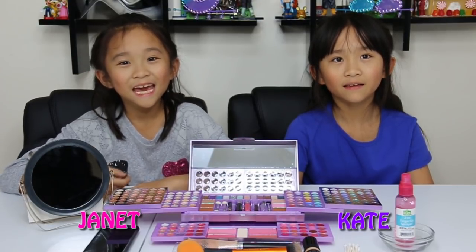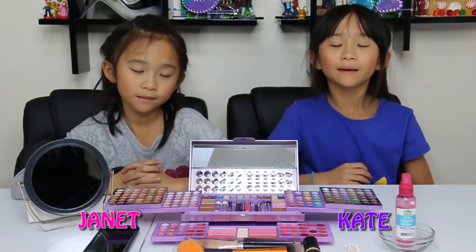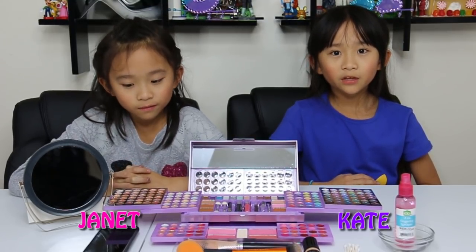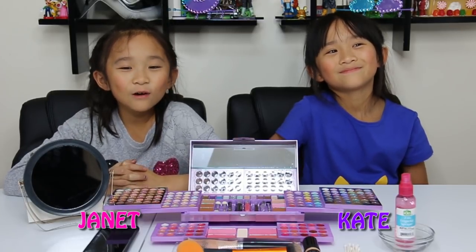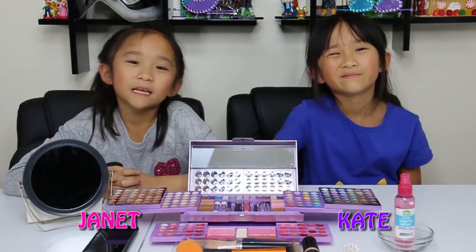Hey guys, it's Kate and Janet. Today we are doing the five-minute makeup challenge. We will be doing each other's makeup, and we have five minutes to do it. We've never really played with makeup, so this should be interesting.